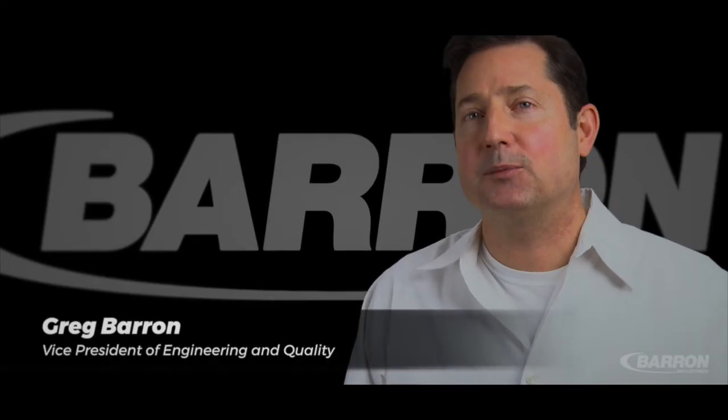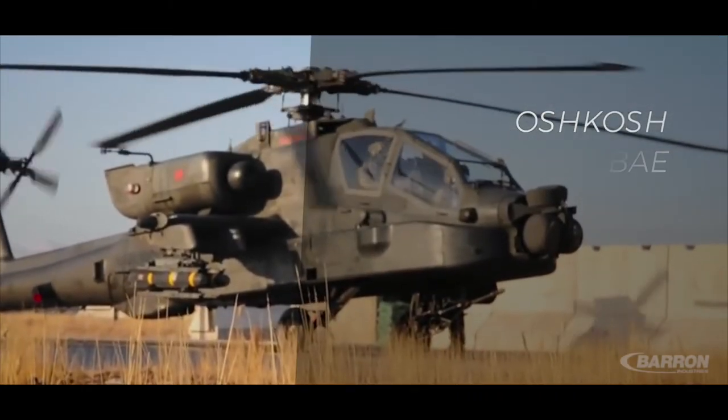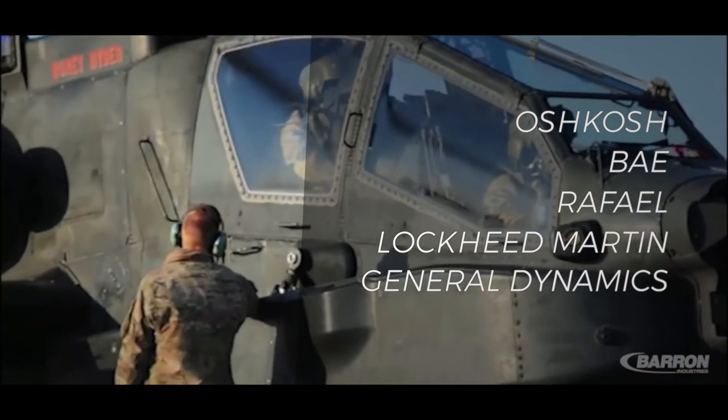Barron Industries has been a supplier to some of the largest defense and aerospace contractors: Oshkosh, BAE, Raphael, Lockheed Martin, and General Dynamics, just to name a few.